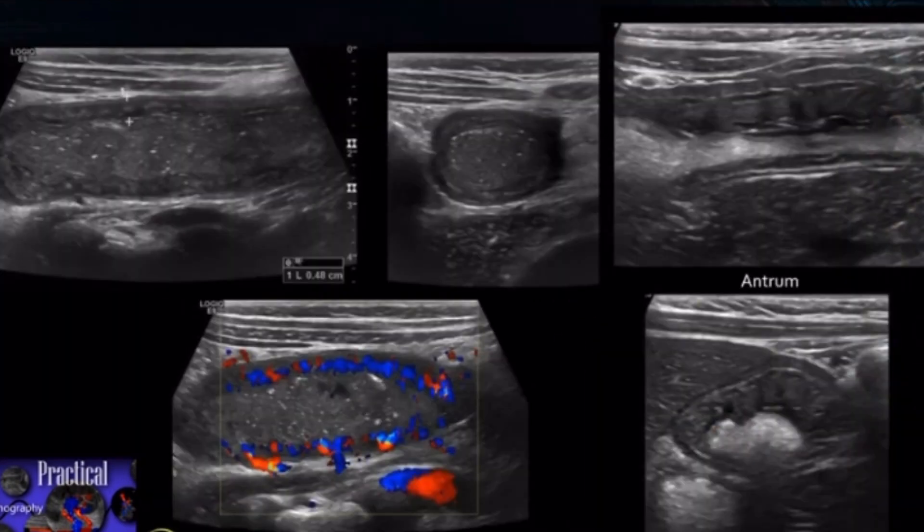This is another case — came in with abdominal pain, known Henoch-Schönlein. He's got small bowel wall thickening. You can see the gut signature here. There's fluid within the bowel and hyperemia.